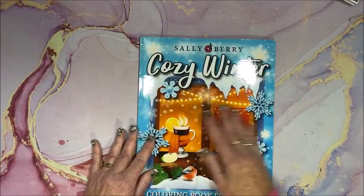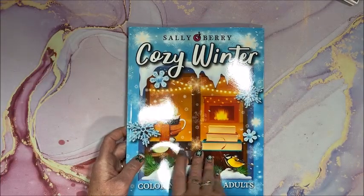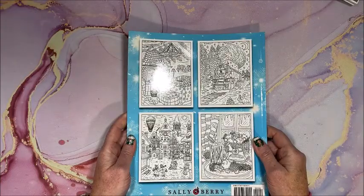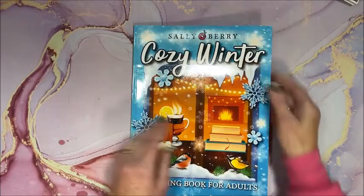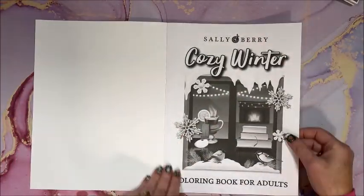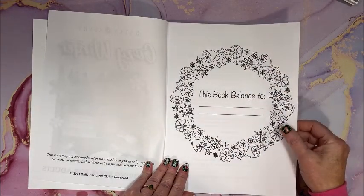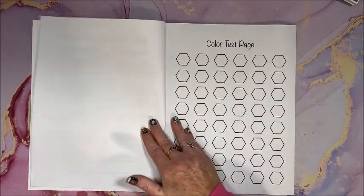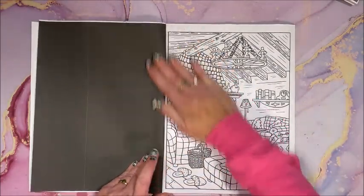Alright, let's look at Cozy Winter. The front cover - that does look nice and cozy, doesn't it - with some images from inside the book. Their books always start out the same: the title page, the nameplate page, the 'read this before you start' page, the color test page, and then we get into the pictures.